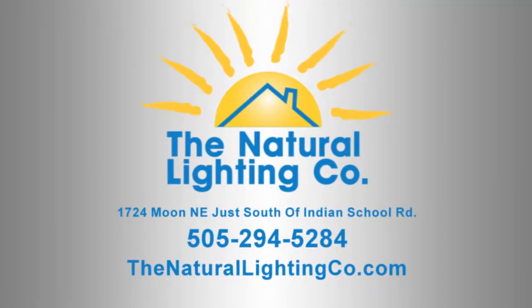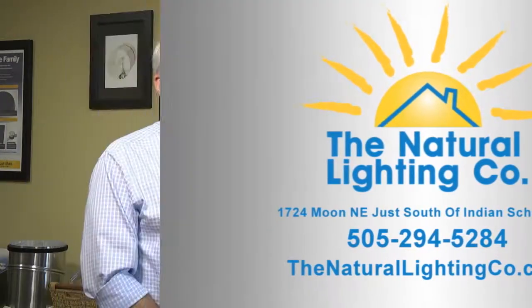What's the best way to get the ball rolling? You can stop by our showroom at 1724 Moon Street NE. We're open Monday through Saturday. Or call us at 505-294-5284. Why live in the dark when there's Solatube? We'll brighten your home and your life. Brooke and I will be back again next week with more ideas on how to integrate Solatube into your home.